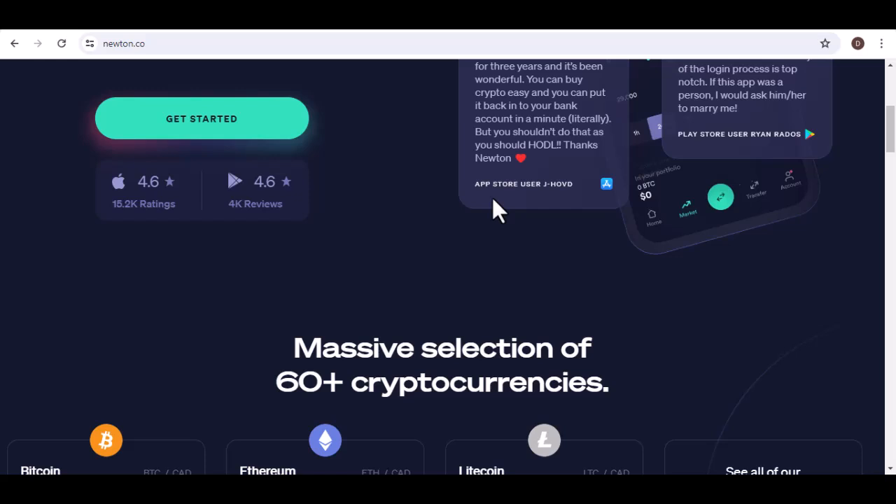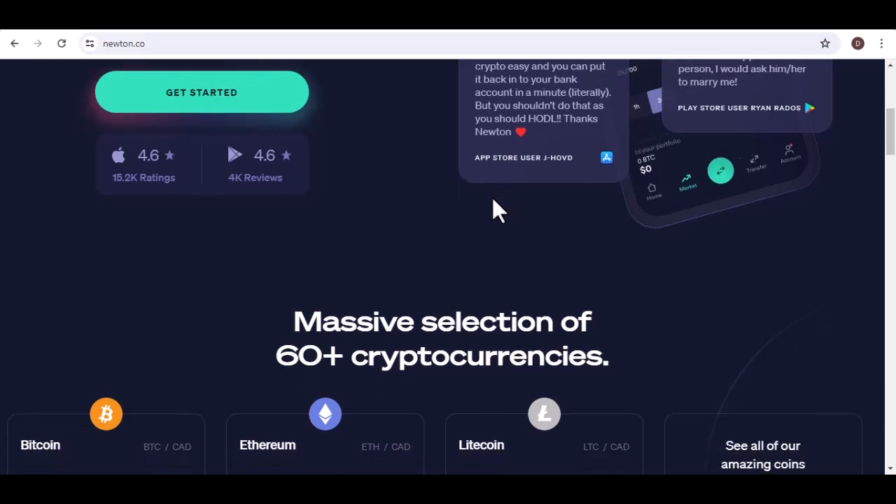What truly unites them is a shared vision to make cryptocurrency accessible and affordable for everyday Canadians. Remember the early days of the internet, when dial-up connections were the norm and navigating the web felt like deciphering hieroglyphics? That's kind of how the crypto world felt for a lot of people — complex interfaces, sky-high fees, and the constant fear of making one wrong click and losing everything. It wasn't exactly inviting.